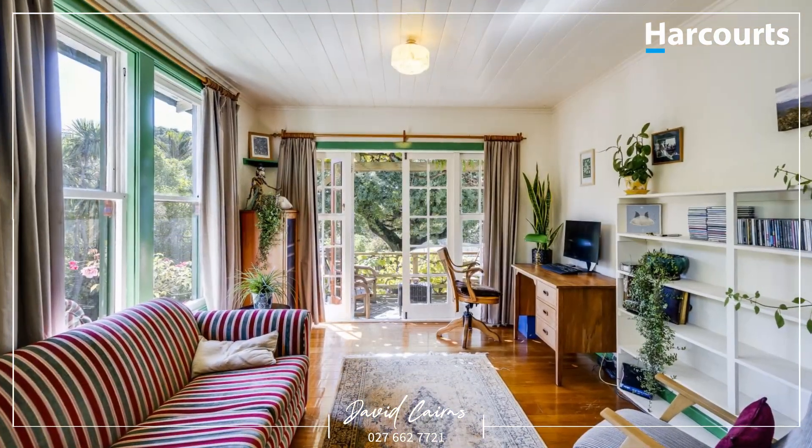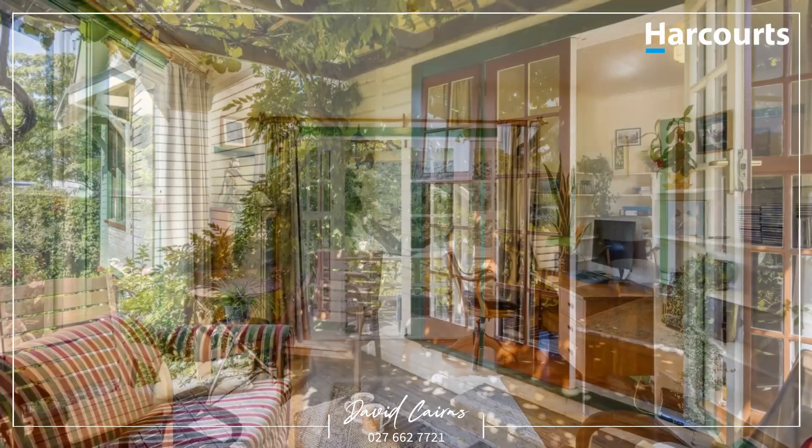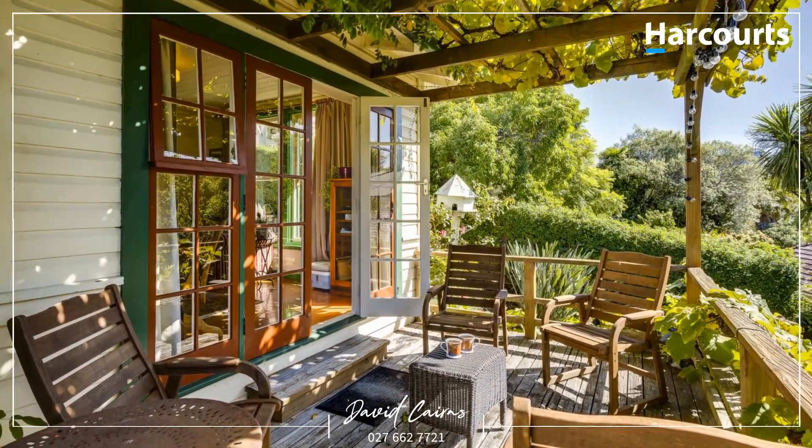Off the living room is the sunroom with French doors that open out to the elevated deck. Sit back with a book, a coffee or friends and survey your kingdom as it stretches out below.